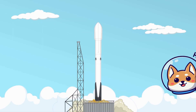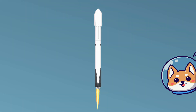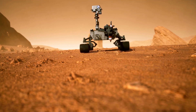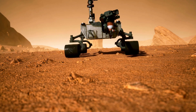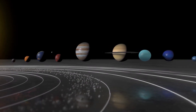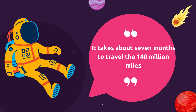Our journey begins with a space rocket. Imagine a giant machine, taller than a building, roaring with energy as it blasts off into the sky. It carries the Mars rover, a robot that scientists send to gather information about Mars. The journey from Earth to Mars is not a quick trip — it takes about seven months to travel the 140 million miles.